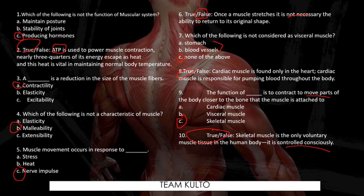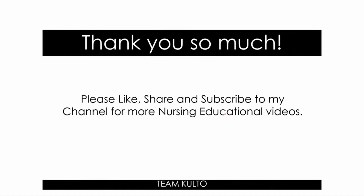That was our discussion for today. I really hope that you learned something. Thank you so much for all your love and support. We've been really growing, and I want to encourage you to please like, share, and subscribe if you haven't subscribed to my YouTube channel yet. I promise I'm going to create more and more nursing educational content for all the Filipino nurses and future nurses out there, to help refresh our knowledge.